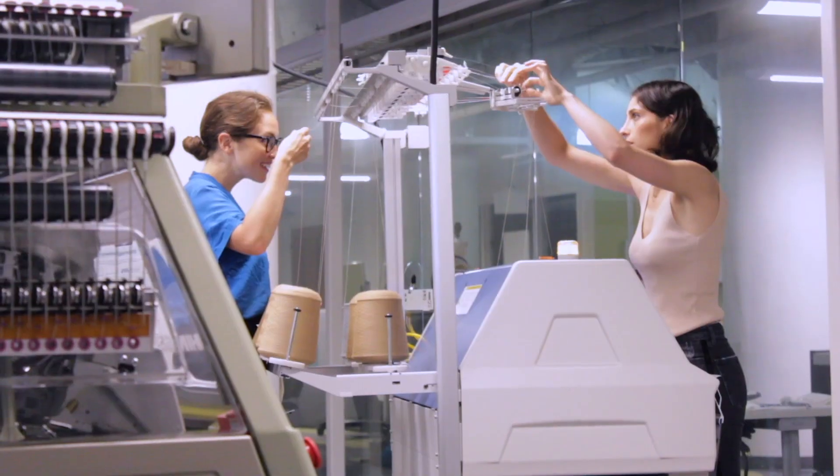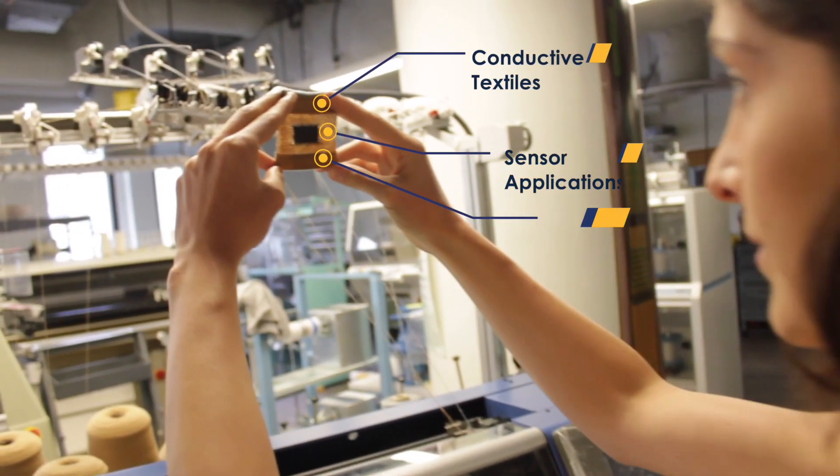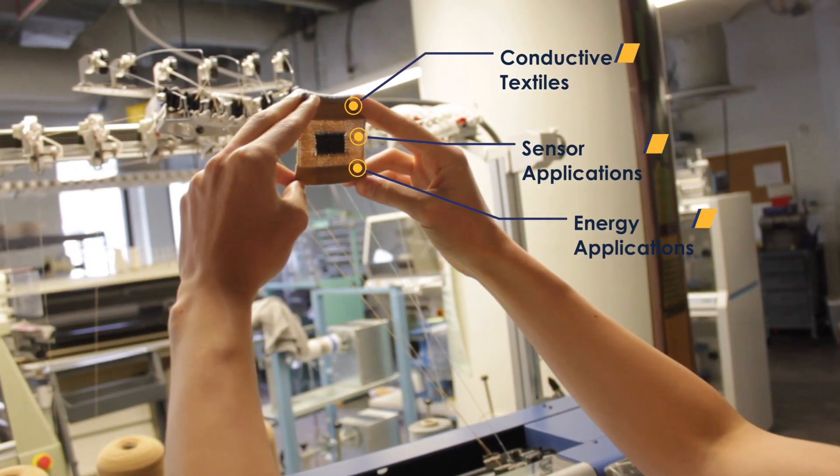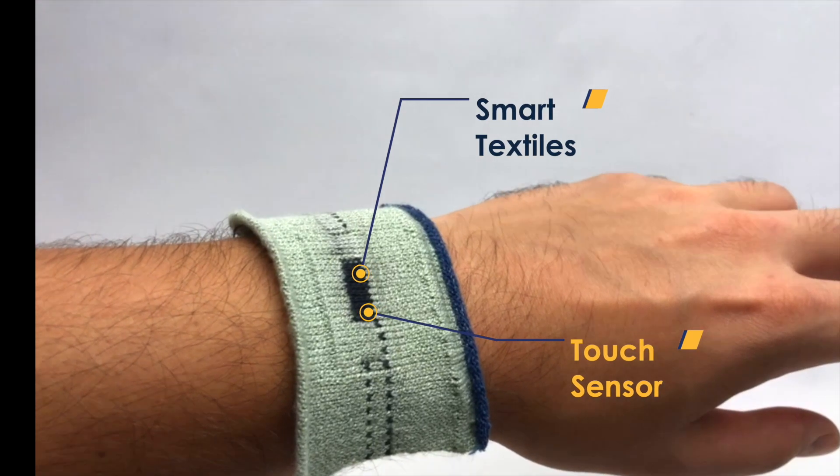In my labs at Drexel University, we are developing functionalized yarns and textiles that can conduct electricity, sense temperature and pressure, or even store energy for future wearable devices.